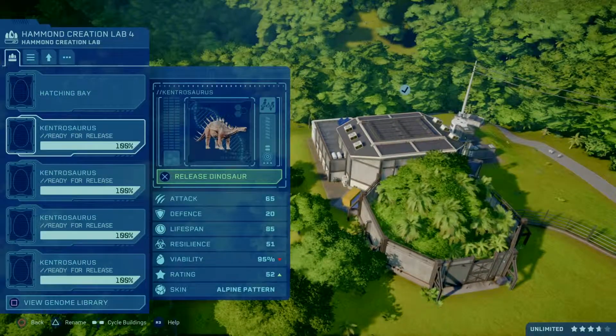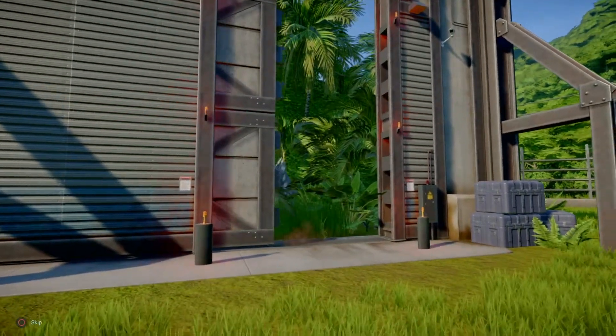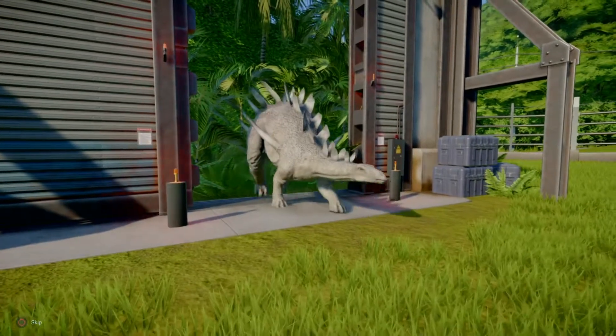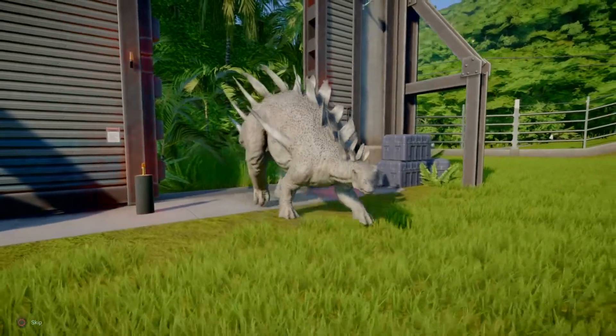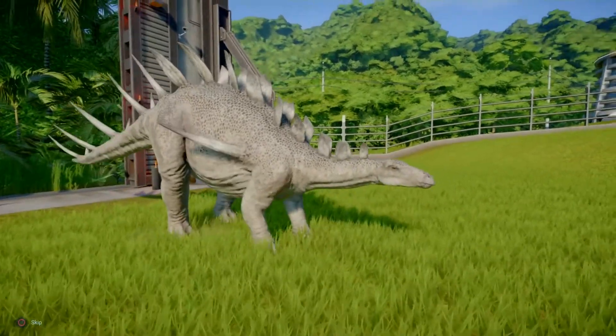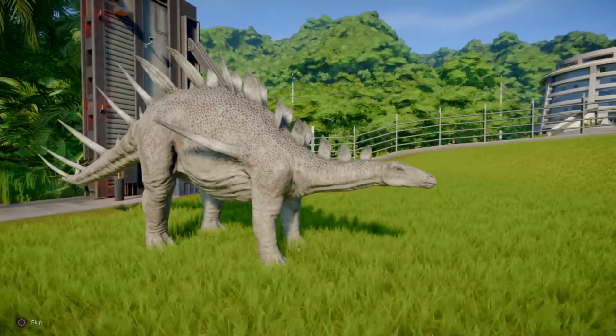Okay, skin number two, the alpine pattern. Oh, that's white. That's the albino Kentrosaurus. Look at it. That's a nice Kentrosaurus. I like that one — the albino Kentrosaurus.